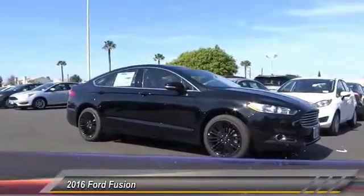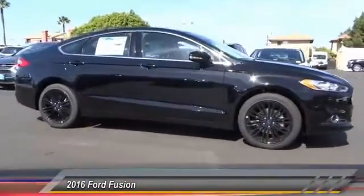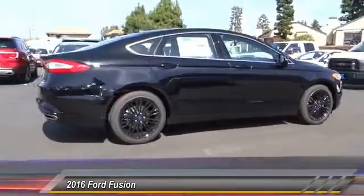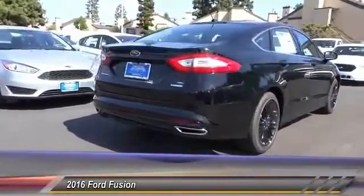2016 Fusion. You can have both impressive power and great economy in a Fusion, and it's priced below $30,000. This vehicle has less than 100 miles.